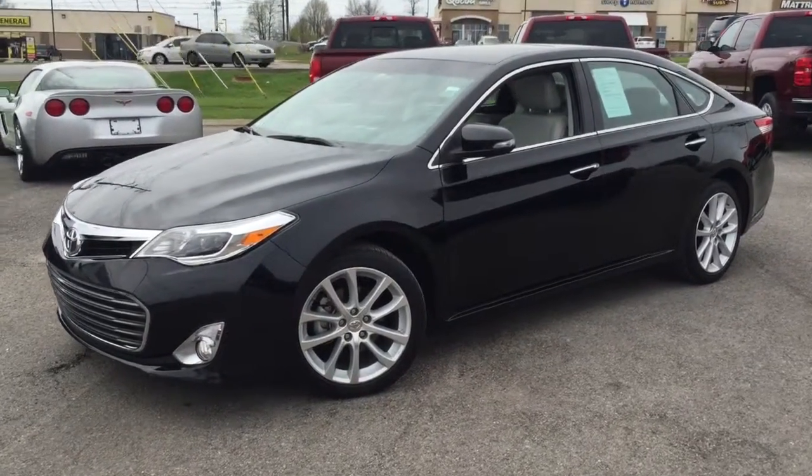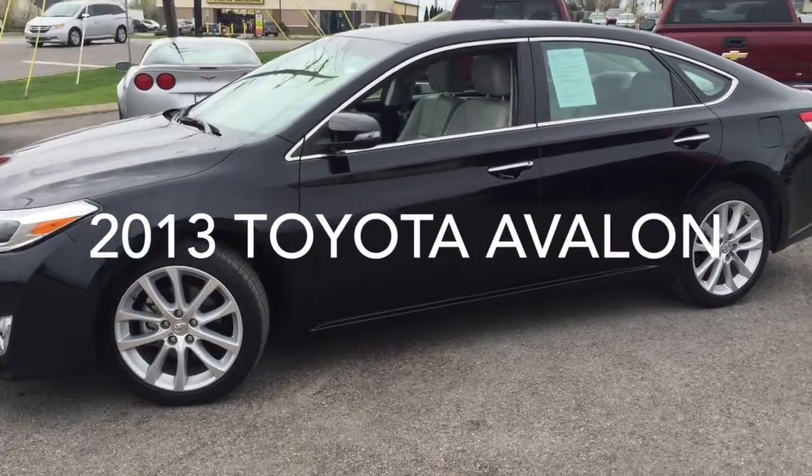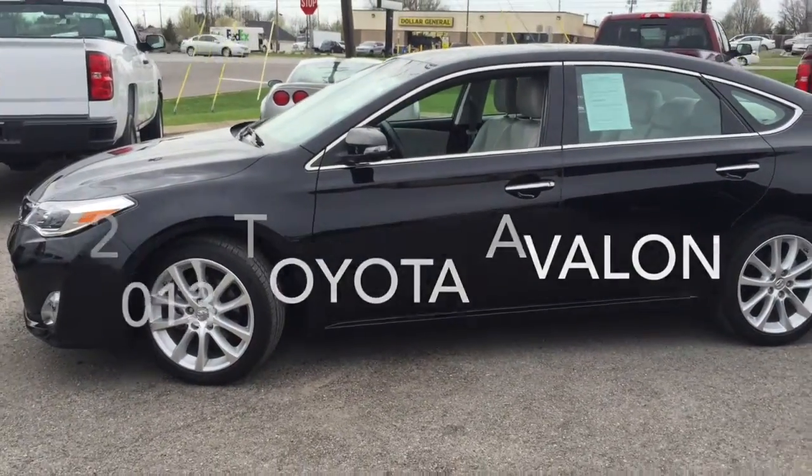Hey, this is Patty Jones out of Herb Jones Chevrolet, and I want to show you our just traded in 2013 Toyota Avalon.